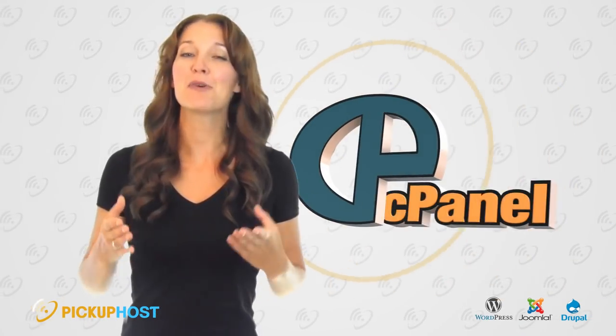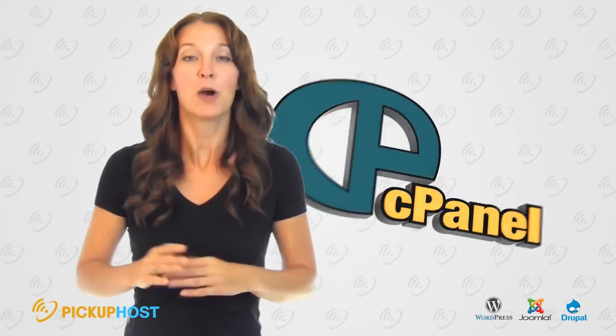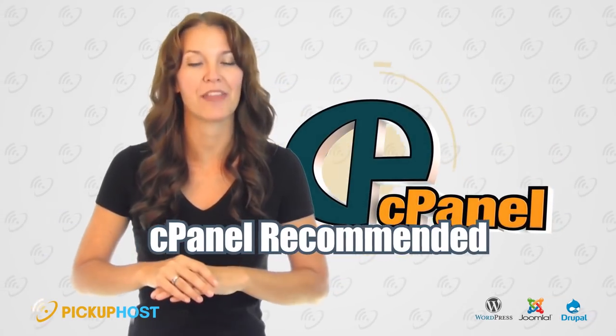Control Panel: If you are a newbie in the field of hosting, we recommend a hosting with cPanel.